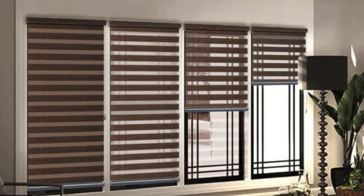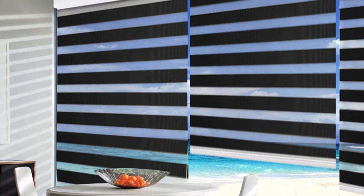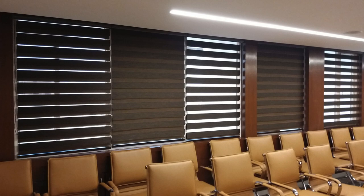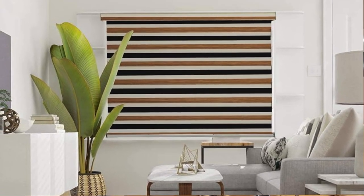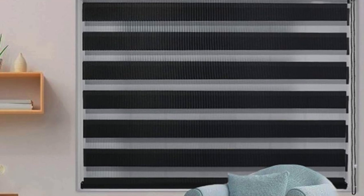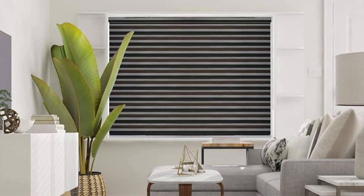The vertical blinds showcase a chic and streamlined look, perfect for larger windows and sliding glass doors. The vertical orientation of the slats ensures smooth and effortless operation, allowing users to easily adjust the level of sunlight entering the room. These blinds are available in an extensive range of colors, patterns, and textures, enabling homeowners and designers to customize their window treatments to match any interior space.